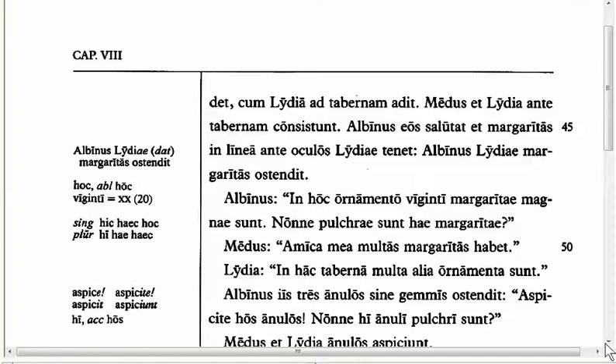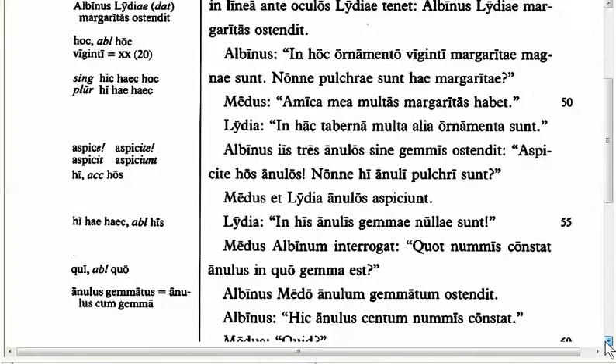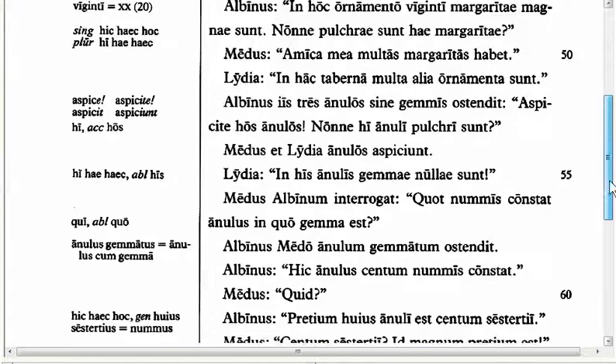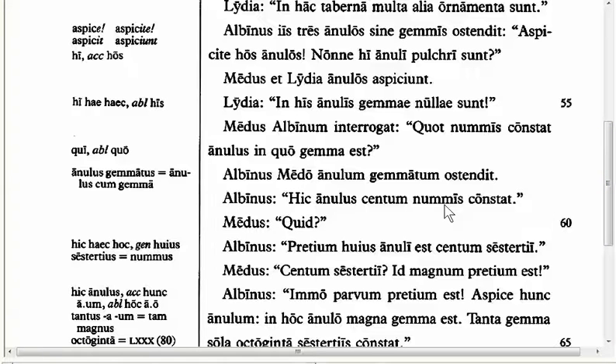In Line 57, we have 'Quot numis constat anulus in quo gemma est?' — 'How many coins does a ring with a gem cost?' This form 'numis' is called the ablative of price. When you have verbs of cost — 'constat' and 'aestimat,' meaning he values it at; or 'vendit,' he sells; or 'emit,' he buys — those are called cost verbs, and they take the ablative of price. In Line 59, we have the same form: 'numis' — the ablative of price — meaning this ring costs a hundred coins.